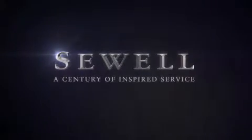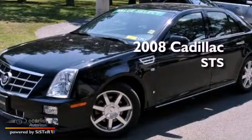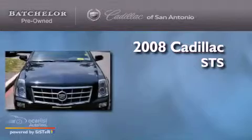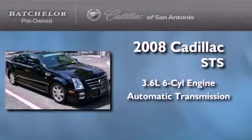Sewell, a century of inspired service. This is a certified pre-owned 2008 Cadillac STS. It features a 3.6 liter 6-cylinder engine and an automatic transmission.